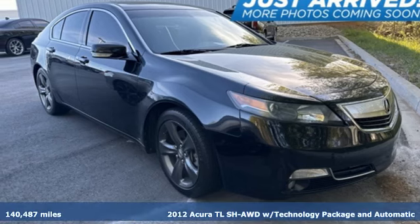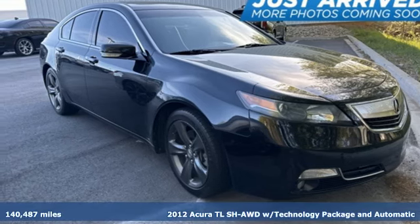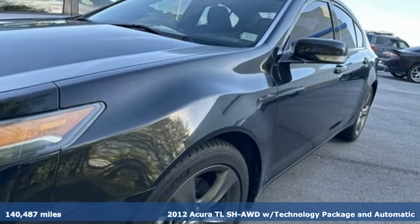Here's a 2012 Acura TL. Acura has a legacy of innovation, a legacy that continues here.